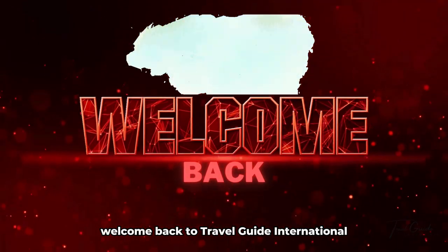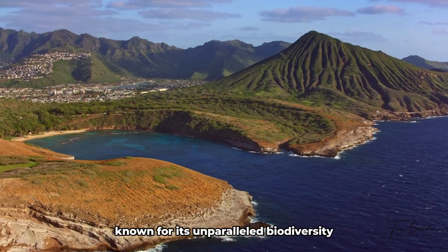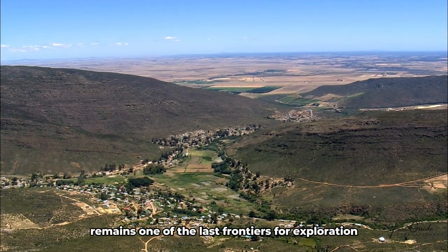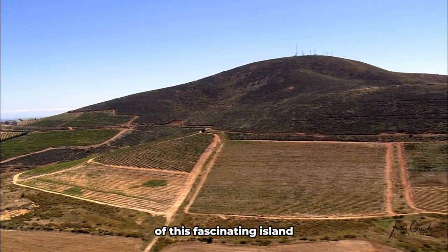Welcome back to Travel Guide International. Madagascar, located off the southeast coast of Africa, is known for its unparalleled biodiversity and stunning landscapes, and remains one of the last frontiers for exploration and discovery. Join us as we embark on a journey to uncover the uncharted beauty of this fascinating island.